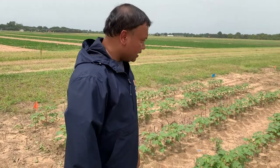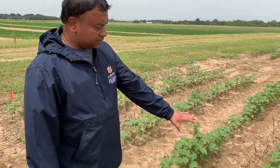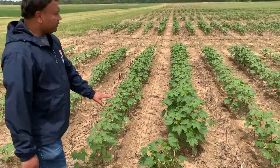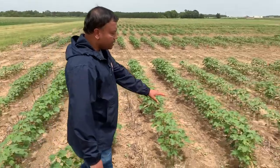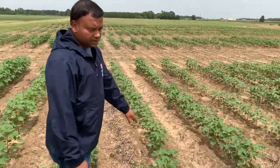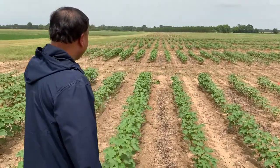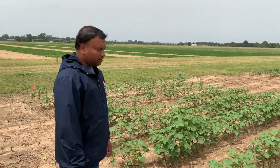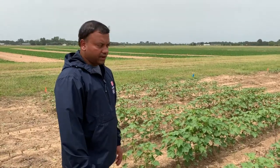Here in this plot, we applied poultry litter at two tons an acre and you can see some of these cotton plants — they are much taller and greener than some of the neighboring cotton which did not receive any fertilizer. So we do see some advantage with the application of poultry litter as a starter fertilizer.